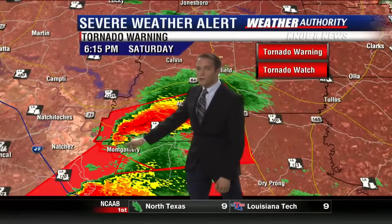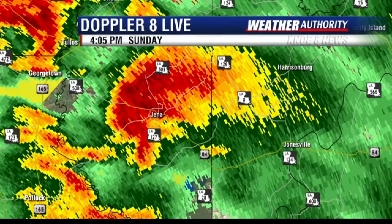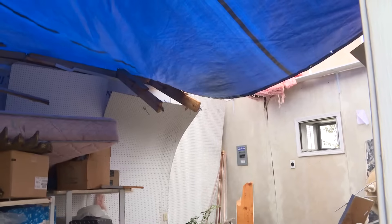Still a very pronounced hook echo. Inaccurate forecasts could mean the difference between life and death. We now have a tornado emergency.